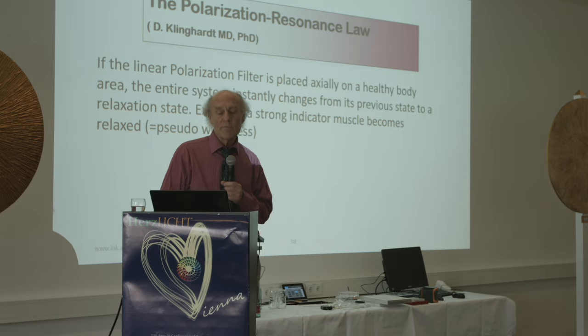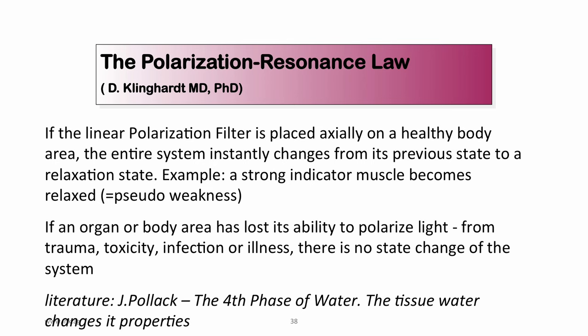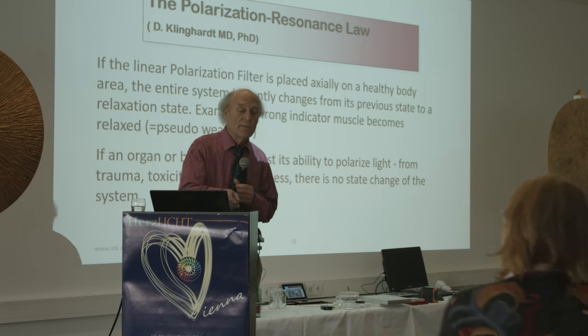If a linear polarization filter is placed axially on the healthy body, the entire system instantly changes to a relaxation state — in muscle testing, a strong indicator muscle becomes weak. If an organ or body area has lost its ability to polarize light — from trauma, toxicity, infection, or illness — there is no state change of the system.